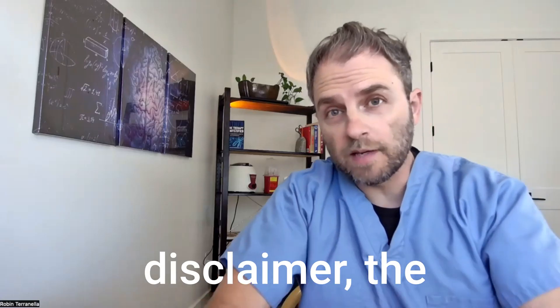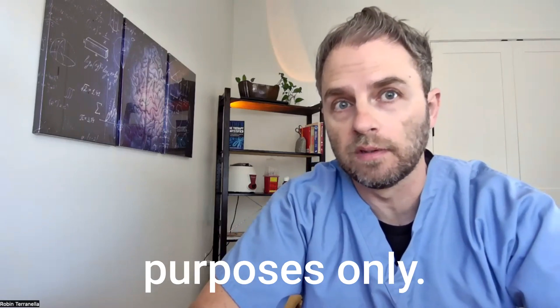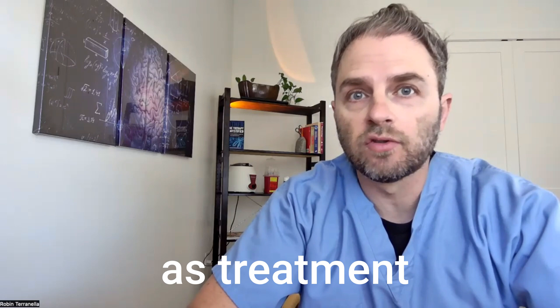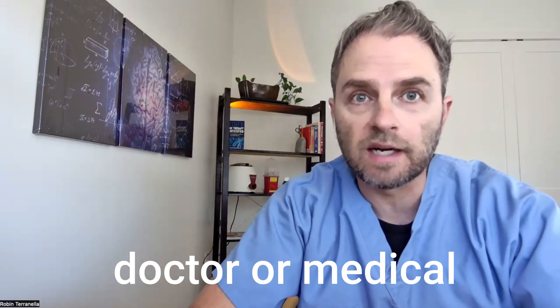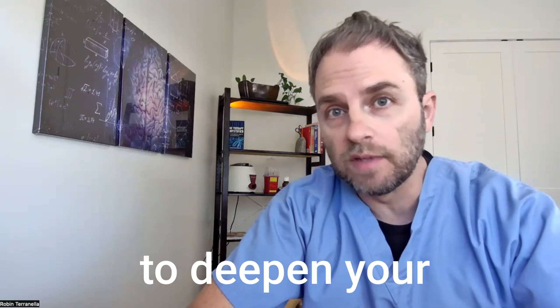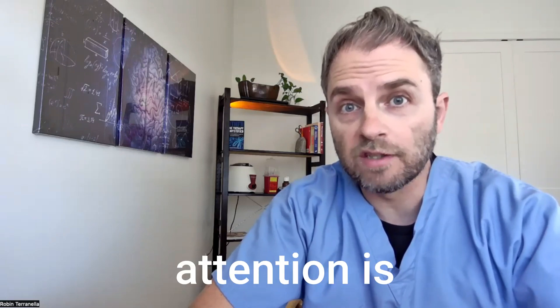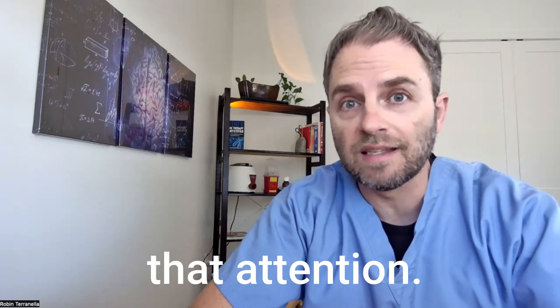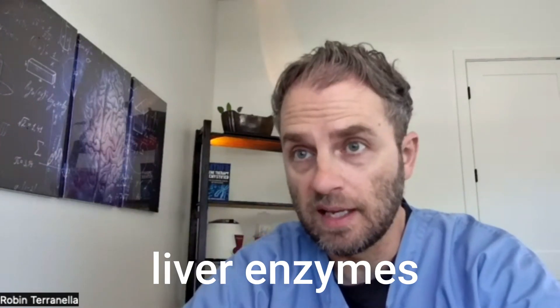For a quick disclaimer: the information in this video is for informational purposes only. It's not intended as treatment for any medical condition or a substitute for seeing an actual doctor or medical professional. It should be used as an educational guide to deepen your understanding of your own health and treatment success. If medical attention is needed, don't delay in seeking that attention. Now let's look at medications that cause high liver enzymes.